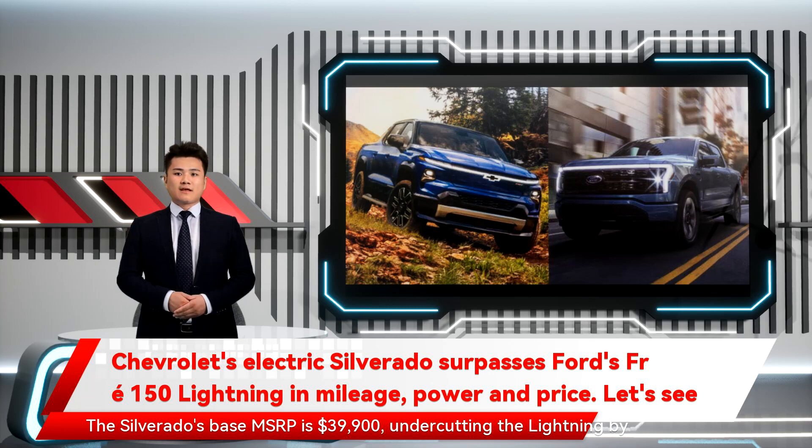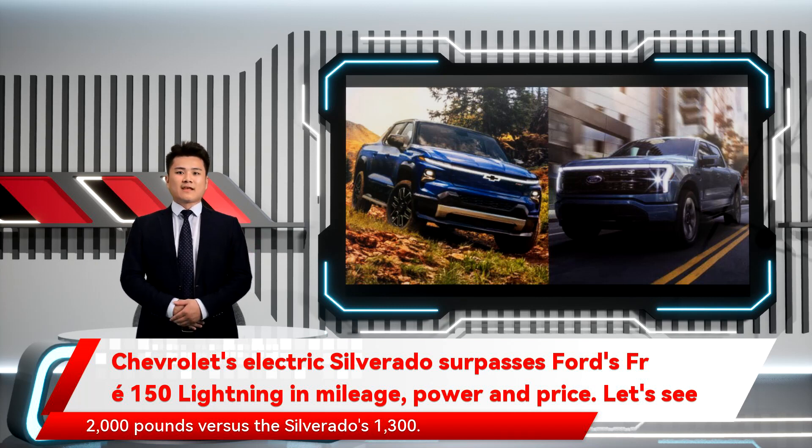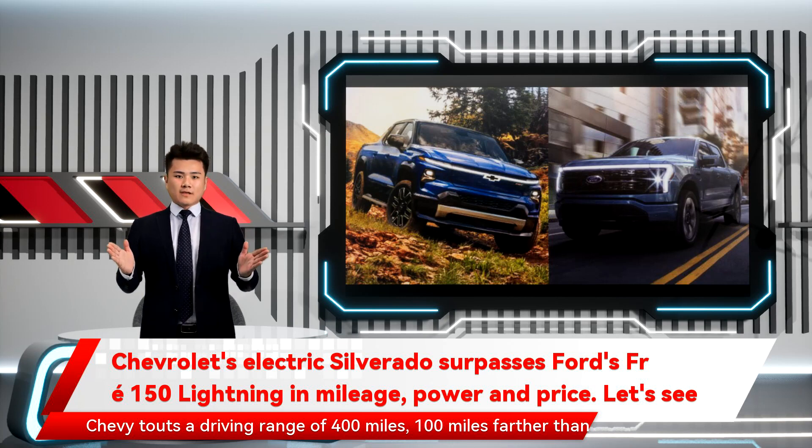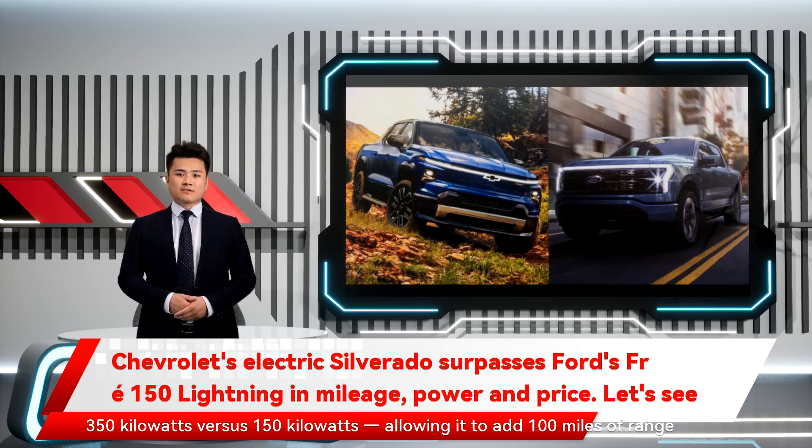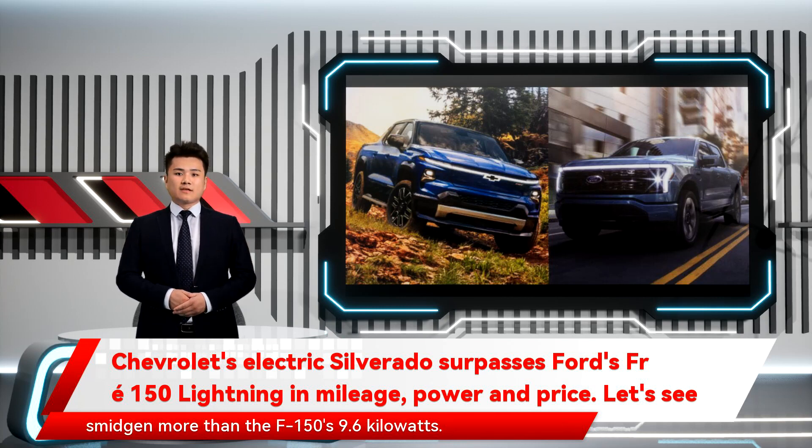The Silverado's base MSRP is $39,900, undercutting the Lightning by $74. All-important torque comes in at up to 780 lb-feet, a tad more than the Lightning's 775 lb-feet. The Silverado makes up to 664 horsepower compared with the Lightning's 563. The Lightning boasts a higher maximum payload capacity though — 2,000 pounds versus the Silverado's 1,300. Chevy touts a driving range of 400 miles, 100 miles farther than Ford's estimate for the Lightning. The Silverado can also accept a higher charging rate than its rival — 350 kW versus 150 kW — allowing it to add 100 miles of range in 10 minutes, according to GM. The Silverado EV also offers 10.2 kW of onboard electricity, a smidgen more than the F-150's 9.6 kW.